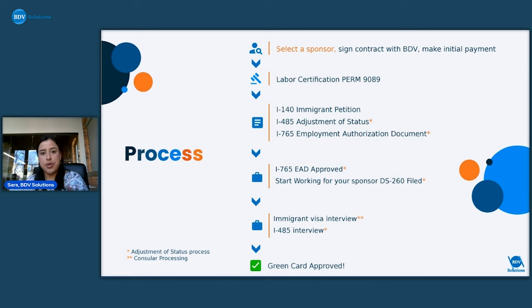Here are the general steps of the process — we'll go into more detail in the next slides. The first step is selecting a sponsor. Every month we have new sponsors available depending on when someone is ready to start. Each applicant picks from what's available, signs the contract, and makes the first payment. Then comes the labor certification with the Department of Labor, followed by the USCIS step where the I-140, I-485, and I-765 get filed. When the I-765 is approved, they'll start working for the sponsor, and the final step is the interview where you'll get your green card approved.